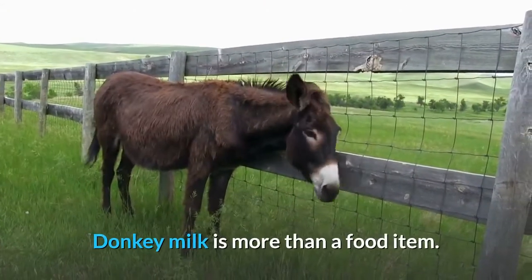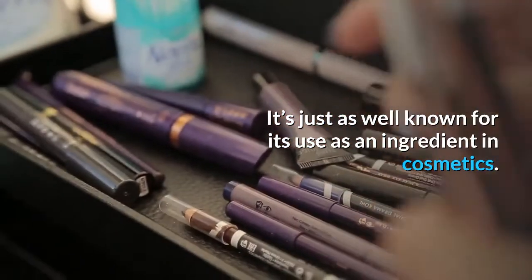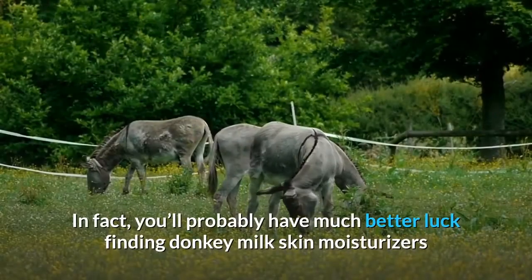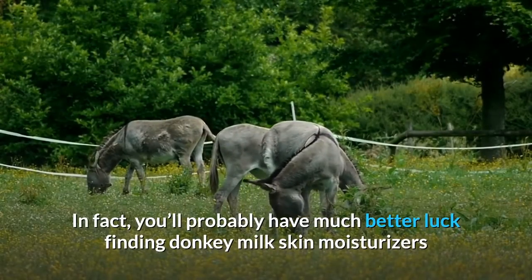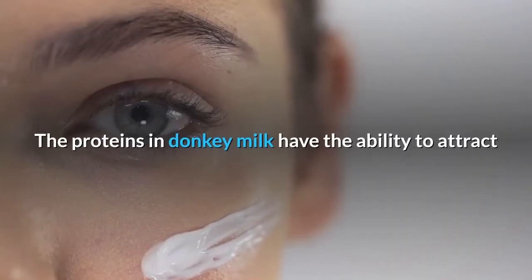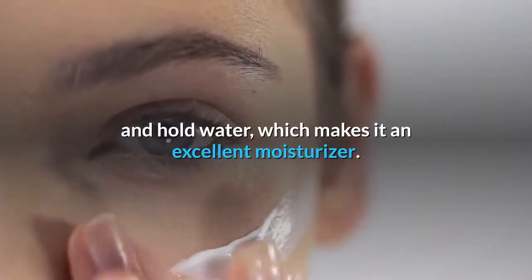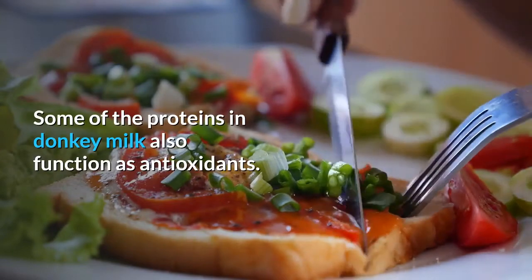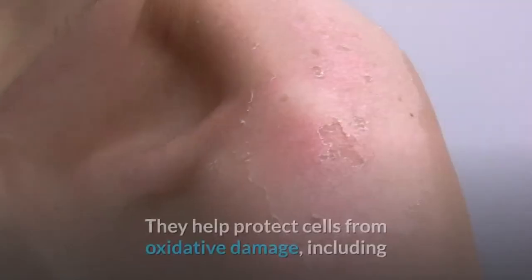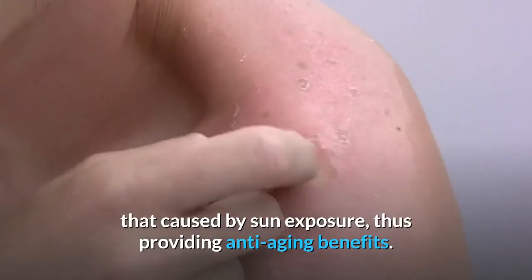Donkey milk is more than a food item — it's just as well known for its use as an ingredient in cosmetics. You'll probably have much better luck finding donkey milk skin moisturizers and soaps than donkey milk beverages. The proteins in donkey milk have the ability to attract and hold water, making it an excellent moisturizer. Some of the proteins also function as antioxidants, helping protect cells from oxidative damage including that caused by sun exposure, thus providing anti-aging benefits.